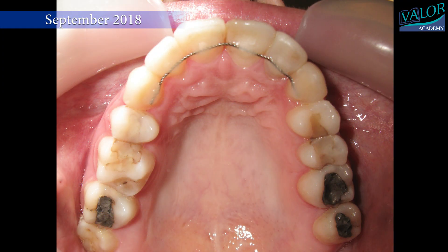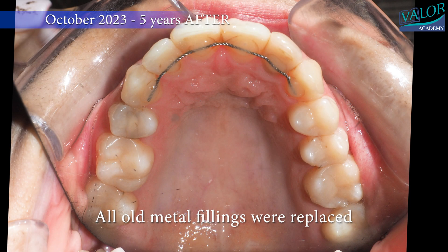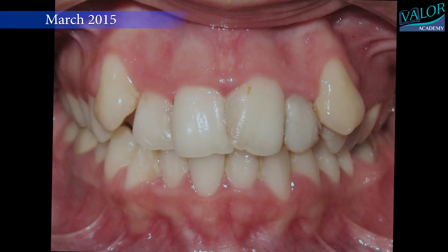In September 2018, the braces were removed, and over the following five years, all old metal fillings were replaced, giving the dentition a more natural appearance. The alignment achieved was stable, with no reopening of extraction spaces during the retention phase.